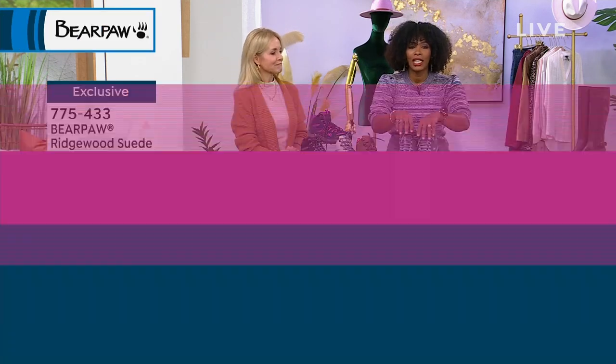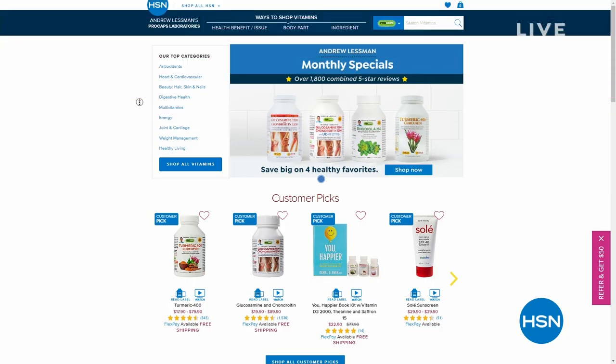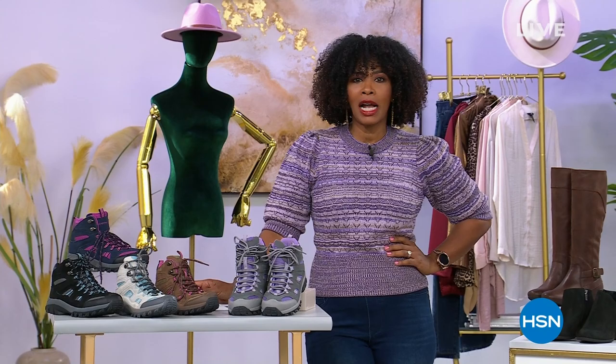775-433 is the item number for your brand new hiker boot. While you're shopping with us on hsn.com, look around a little bit — we've got monthly specials with Andrew Lessman, up to 40% off in many cases on vitamins and supplements. We are going to take a quick break and give you a chance to pick up some more great boots, including the tall boot coming up — that Lucky Brand Calypso. Stay with us.